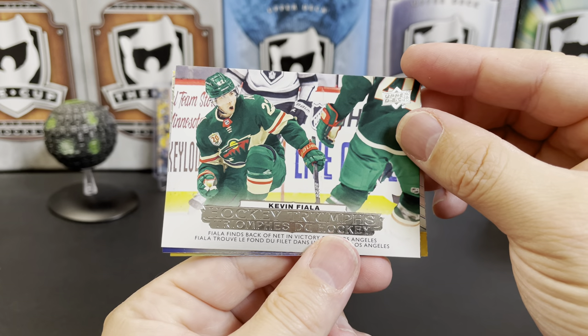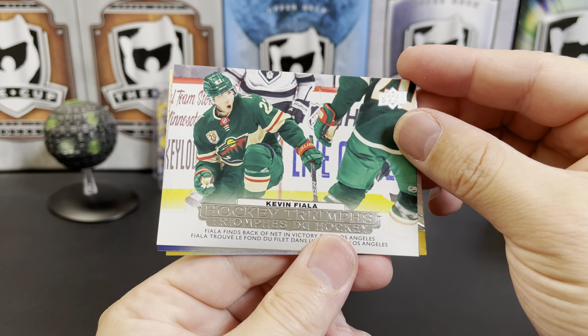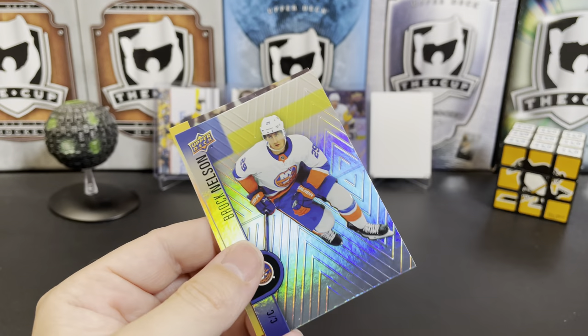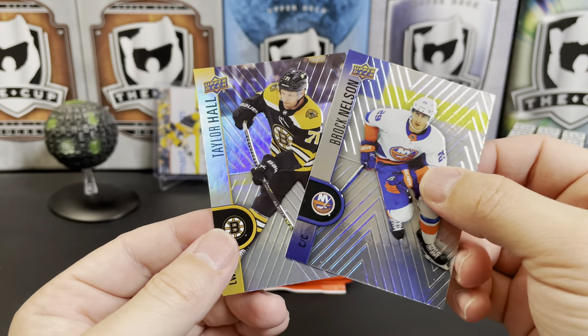We've got Kevin Fiala — Hockey Triumphs. Fiala finds the back of the net in a victory over LA. Brock Nelson and Taylor Hall.